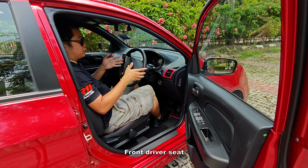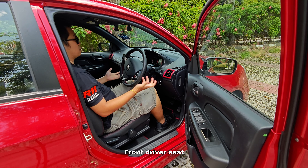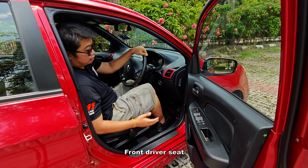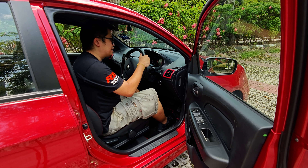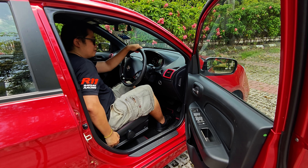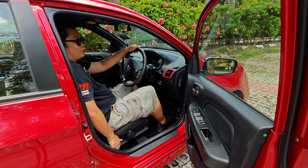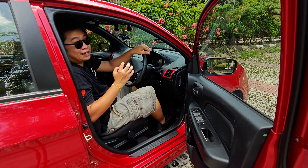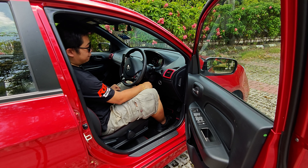Here is the driving seat of the Proton Saga. There is a lot of ample space and the seating position is quite comfy. The driver's seat is manually adjusted — quite simple and straightforward. If you're not used to manual adjustment you might find it a little bit of a hassle, but it's manageable. There's also a start-stop button here.